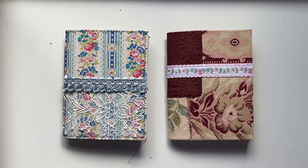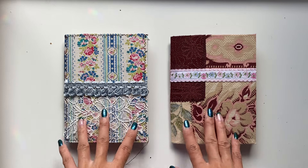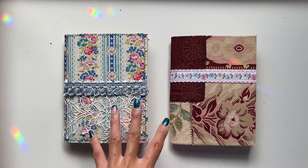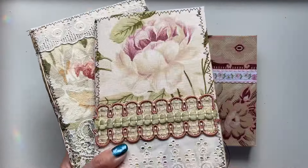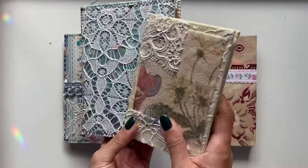Hi everyone, I'm JD from Willowbound Journals and today I'll be doing a flip through of these two vintage French fabric and lace journals. In the previous video I shared a flip through of some others from the collection, and in the next video I'll be sharing the last two in the collection.